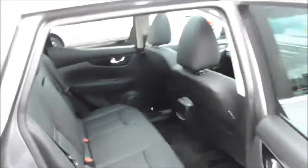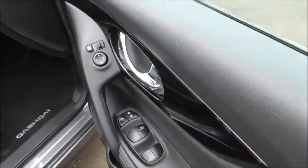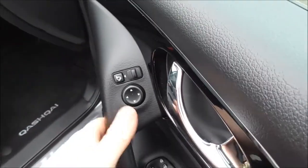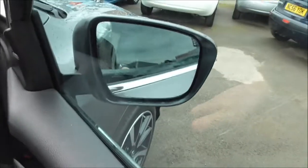The vehicle is also fitted with child ISOFIX seat preparation. Coming around to the front door, you have all four electric window controls as well as door locking and window locking. You also have the electric mirror adjustment controls and electric folding mirrors.